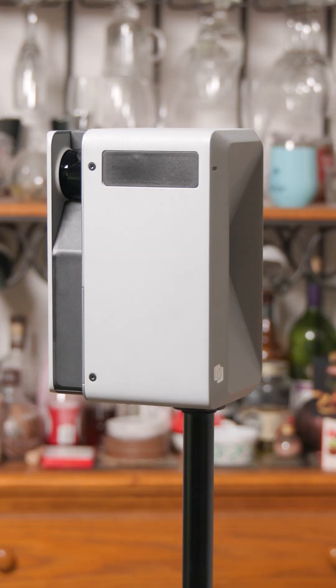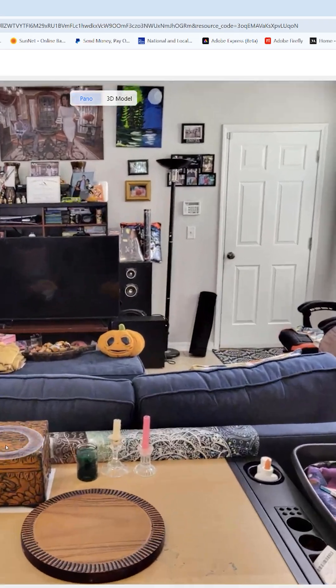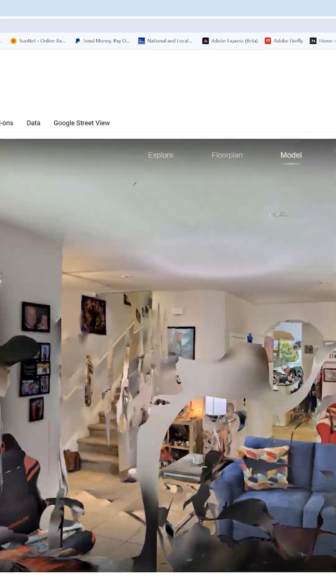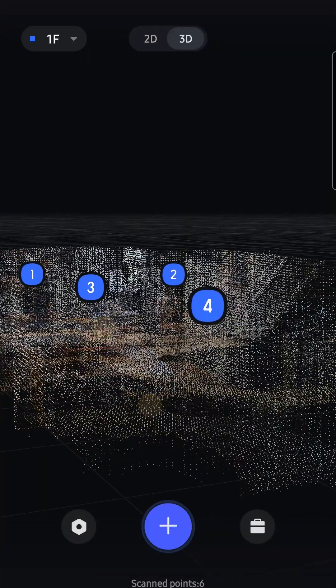Hey sandwich lovers, Kidron Burgundy here, and today I've got a deal that'll make your LiDAR-loving heart skip a scan. This beast is the RealSea Gallo M2, a professional 3D LiDAR camera that creates 16K panoramic images, precise 3D models and point clouds with a measurement error of less than 20 millimeters at 10 meters.